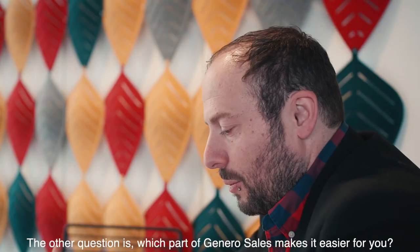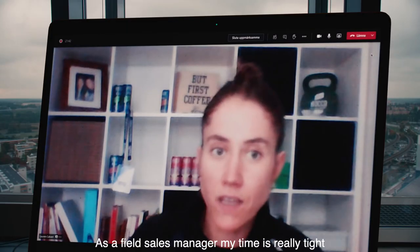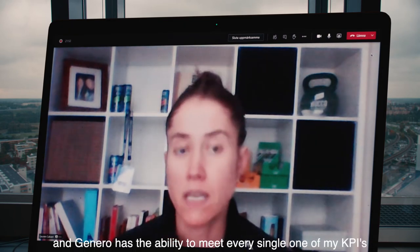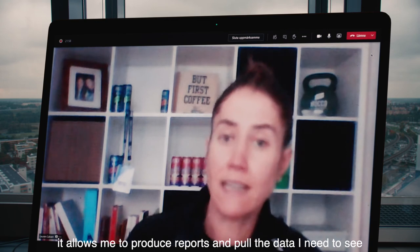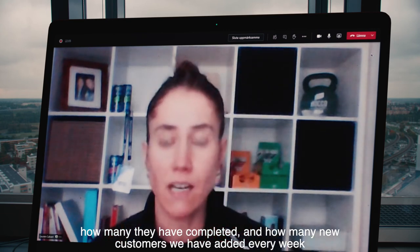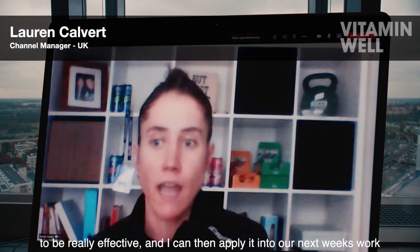The other question would be which parts of Gennaro Sales makes it easier for you? As a field sales manager my time is really tight, so I need things to be quick, effective and efficient. Gennaro has the ability to meet every single one of my KPIs. It allows me to produce reports and pull the data I need to see from my sales team — how many accounts they've visited, how many they've completed and how many new customers they've added every week, which I can then apply into our next week's work.